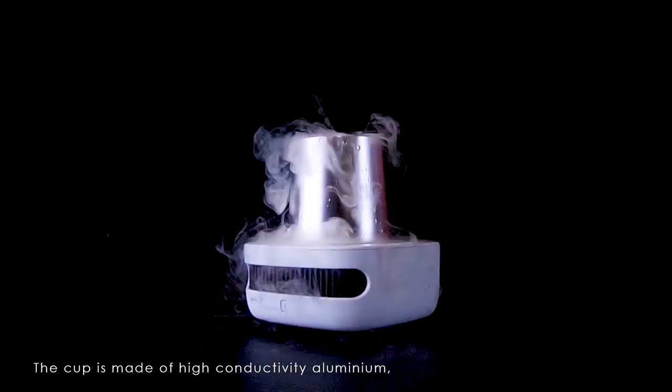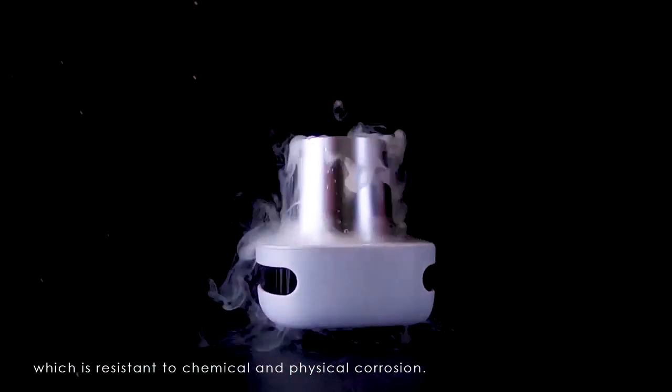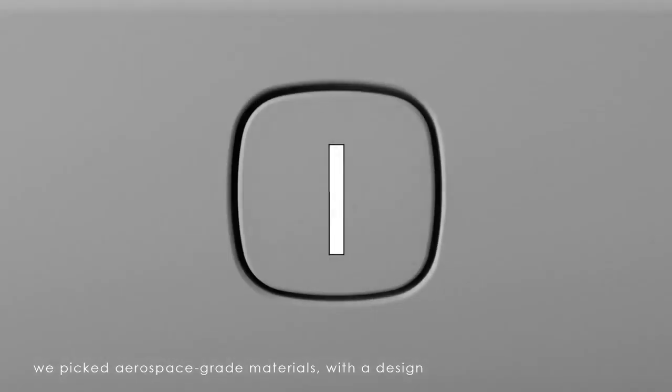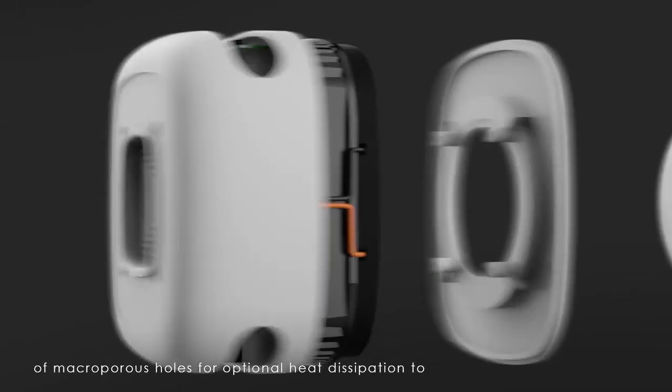The cup is made of highly conductive aluminium which is resistant to chemical and physical corrosion. For the air cooling fin, we picked aerospace grade materials with the design of macroporous holes for optimal heat dissipation to present a magnificent cooling effect.